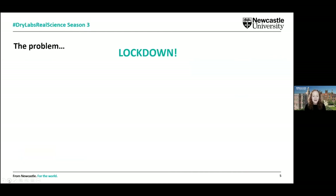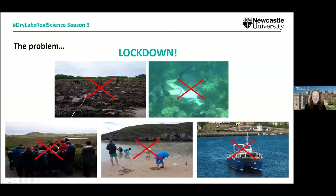Our field practicals are really well embedded within our degree programmes. In the last few years, however, we had a problem in that we couldn't necessarily take our students into the field — in marine environments locally in the northeast on our research vessel, or on those residential field courses both in the UK and overseas.